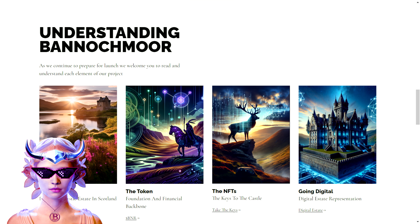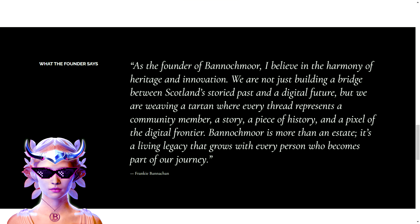Another key objective is providing value to token holders, both tangible and intangible. This is where the BNAIR token comes into play — it supports the project financially but also offers utility and value to its holders, including participation in the project's developments, staking opportunities, and access to exclusive benefits. Owning a Bannockmore NFT is like holding a key to various levels of engagement and interaction with the project, both in the physical estate and its digital manifestations.